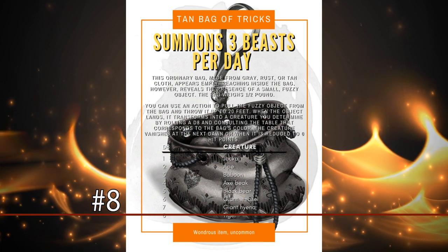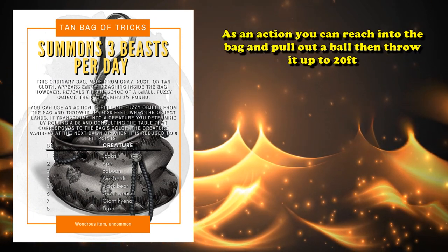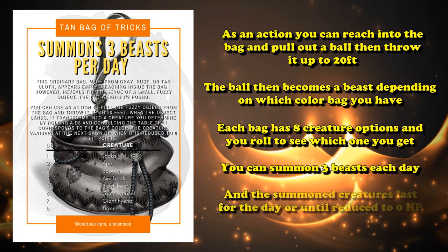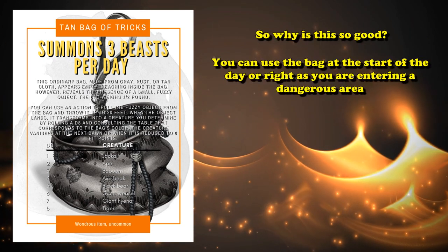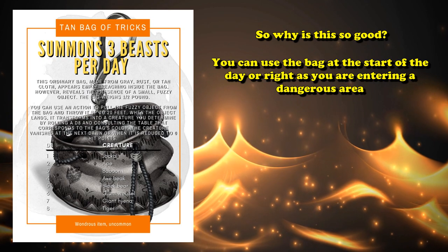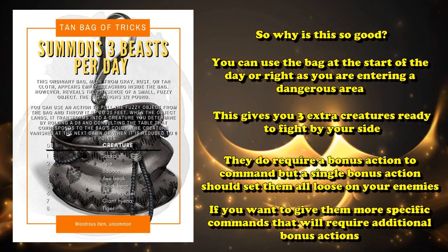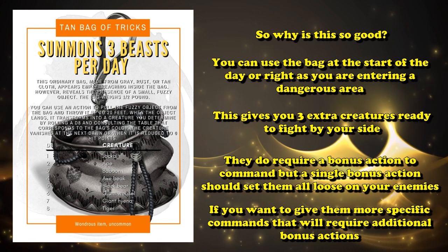At number 8, we have the Tan Bag of Tricks. The Bag of Tricks is a magic item where, as an action, you can reach into the bag and throw out one of the balls to a location within 20 feet, where it transforms into a random creature based on which Bag of Tricks you have and what roll you get on the 1d8. You can use the Bag of Tricks three times a day, and the summoned creatures last all day or until they're reduced to zero hit points. What makes this particularly good is you can use it three times at the start of your day, or right as you're about to enter a dungeon, to have three creatures ready to go.